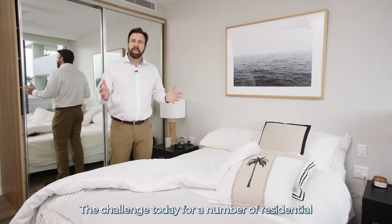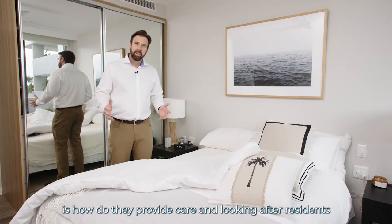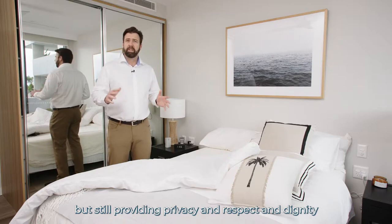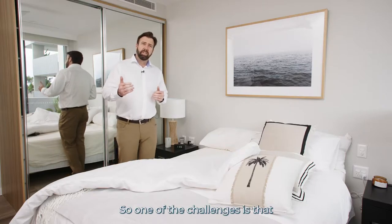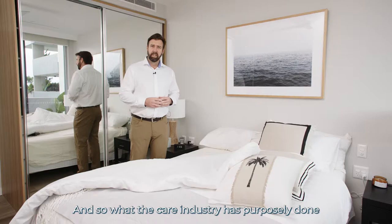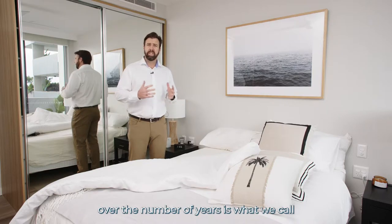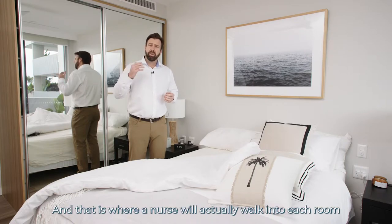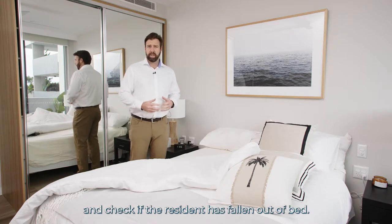The challenge today for a number of residential aged care providers is how do they provide care and look after residents while still providing privacy, respect, and dignity without being invasive. One challenge is that residents can accidentally fall out of bed as they age, and so the care industry has purposely done what we call staff rounding or welfare checking, where a nurse will actually walk into each bedroom and check if the resident has fallen out of bed.